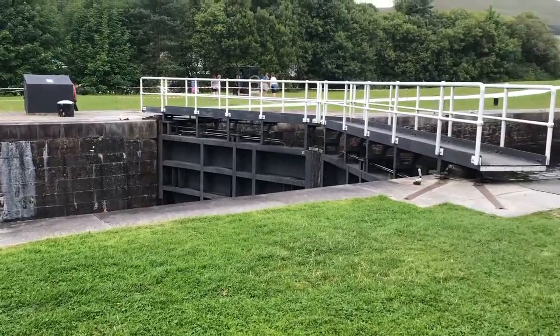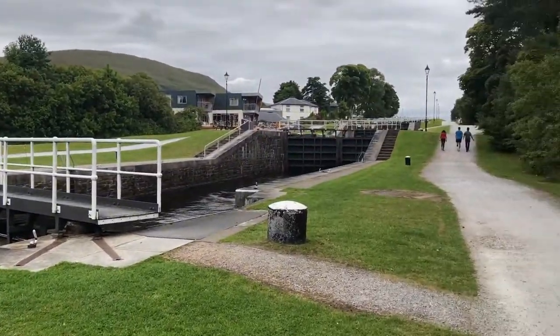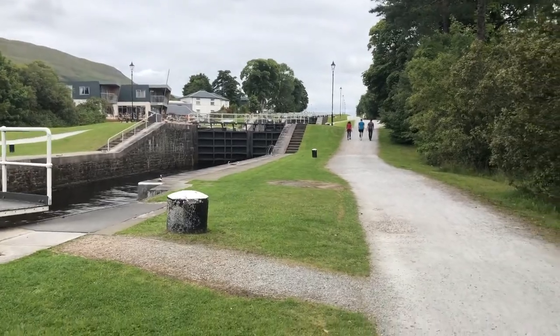We've stopped at Neptune's Staircase, which is a canal lock system for canal boats — apparently something interesting to see. We'll also stop at the viaduct, the one that features in Harry Potter. I'm not that into Harry Potter but I think there's a scene where the train crosses and there's like a flying car or something. Hopefully there's one train that crosses in the morning every day and we'll be able to see that and get it on camera.